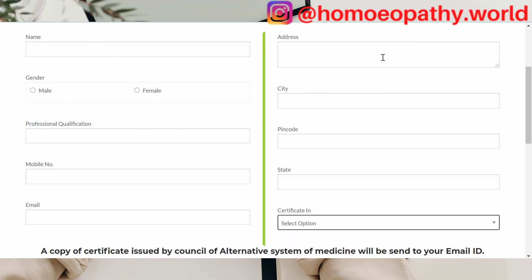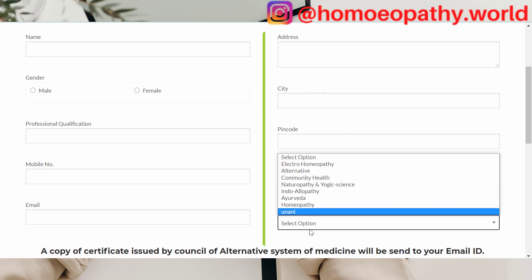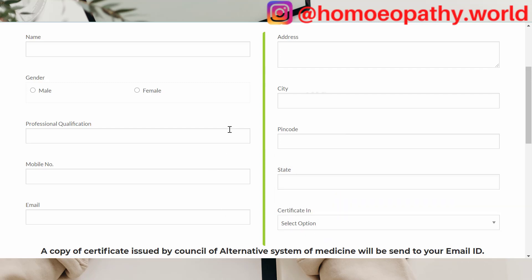I would suggest even the address, city, pin code and state — you can put whatever you want. And for the certificate in homeopathy, you can take that. Now just wait till I complete this particular information; I will enter the data and then get back to the video.